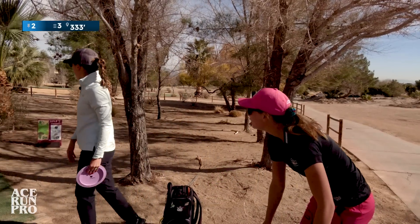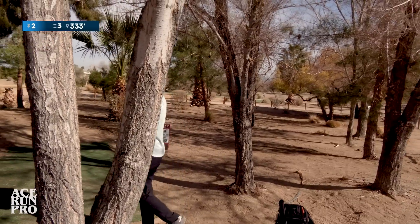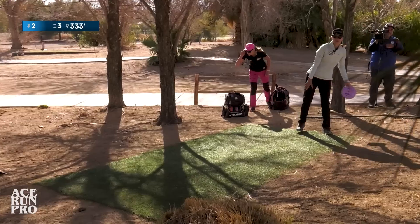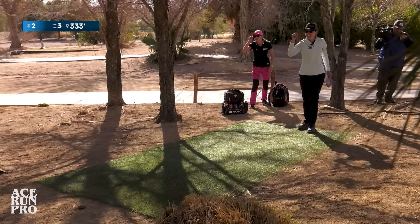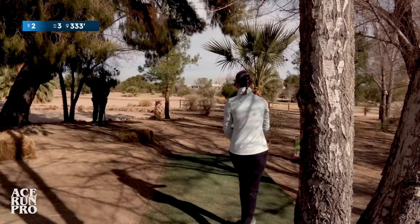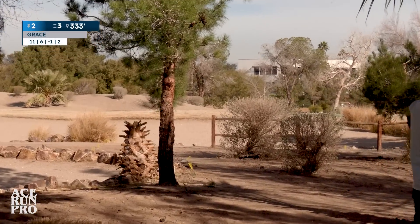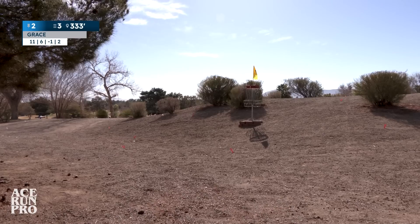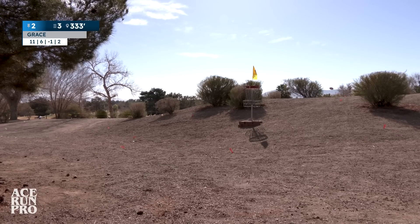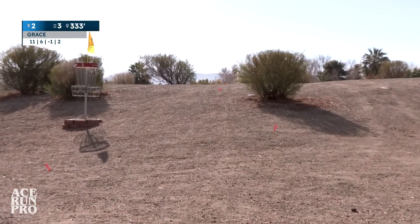Hole two. I throw my Grace, but I have a feeling that we're going to experience a lot of wind, so that might change during the actual event. I can never quite get there — I get a little short. Skip. That's a putt. That's one of the better ones I've thrown. That's in the mix.